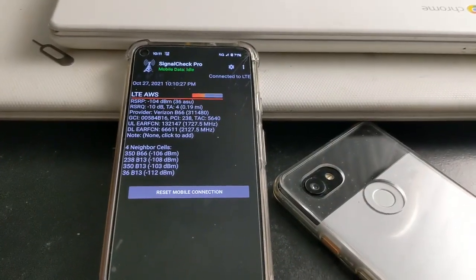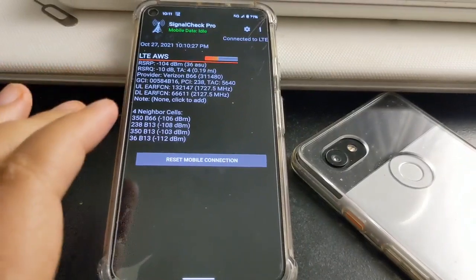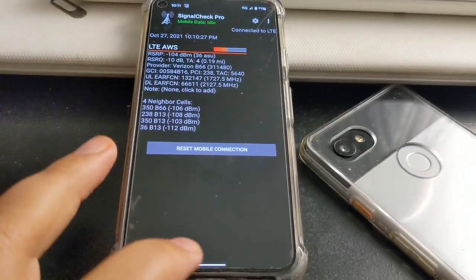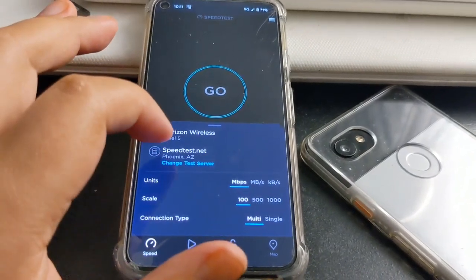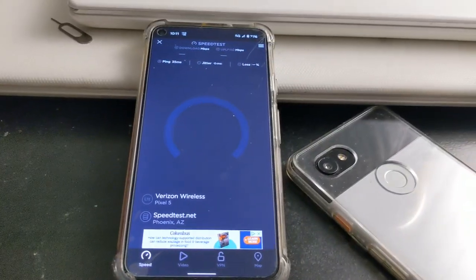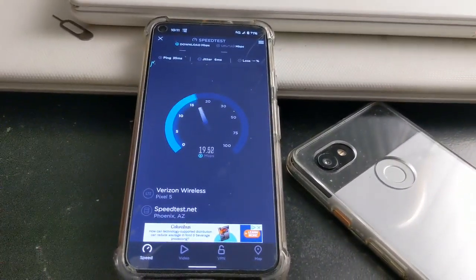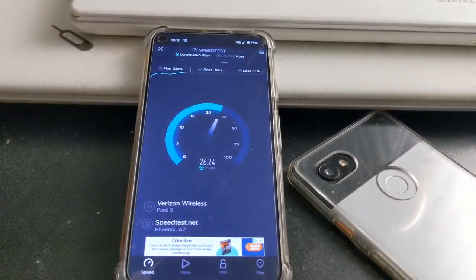Here's a final speed test with Verizon. You guys can see SigmaCheck Pro — what towers I'm connecting to and what bands I'm connecting to. I still have it on the same server, so speedtest.net. Let's run this last speed test and see how well it performs.